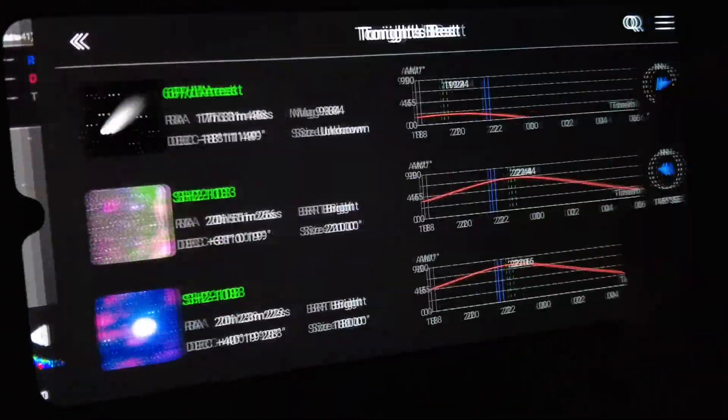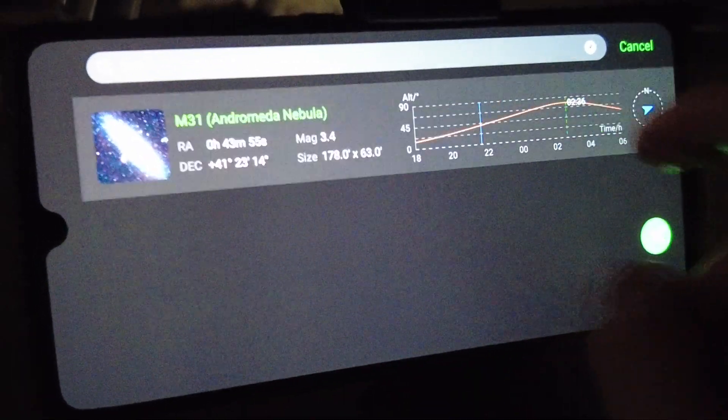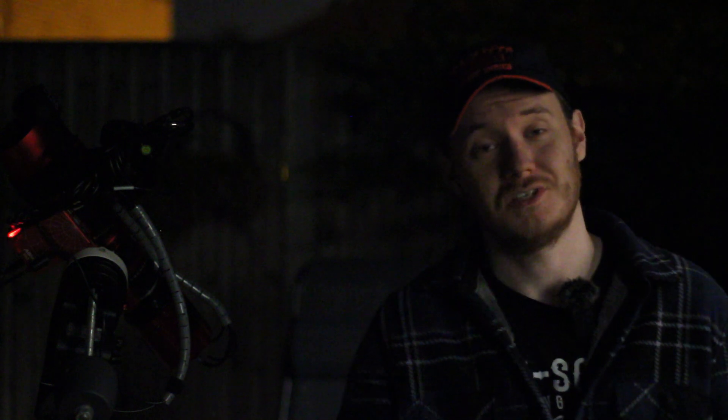Alright, it looks like focusing is now finished. The only thing left to do is slew to M31. Image capture is finally underway on M31 — I'm polar aligned, focused and plate solved to the target, and I've just hit go on those first few frames.